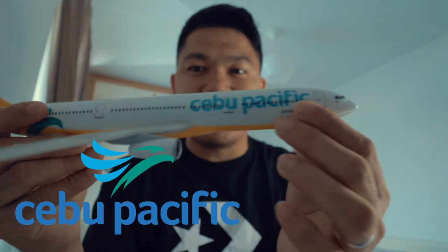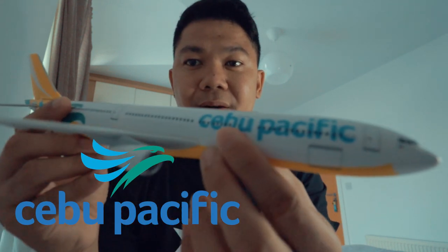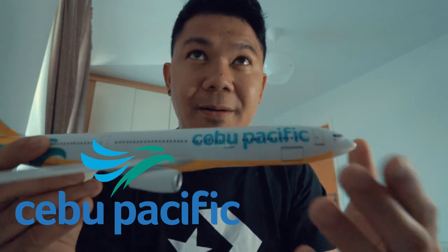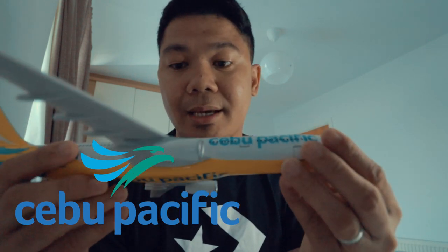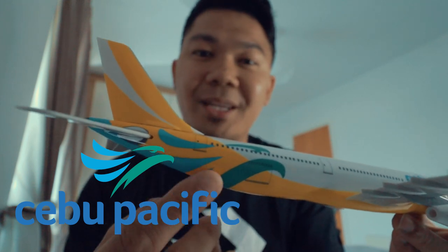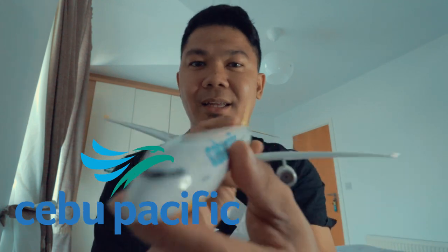The second one in my collection is the Cebu Pacific diecast toy. I got this one last year when I went home for my holiday. This is actually my go-to airline in the Philippines — I used it when I went to Manila and visited my grandmother and cousins in the province. When it comes to material, this one is made of plastic, but it's good quality. I really like the emphasis on the color, especially on the tail side — you can see the Cebu Pacific symbol even when it's high up in the sky.